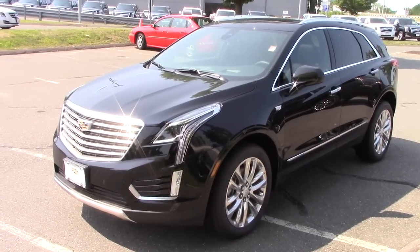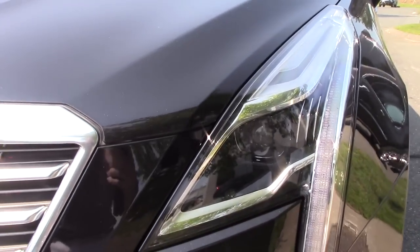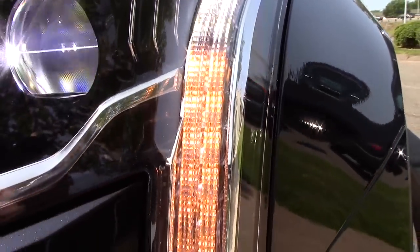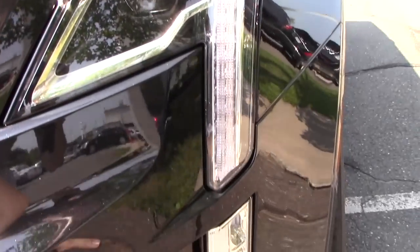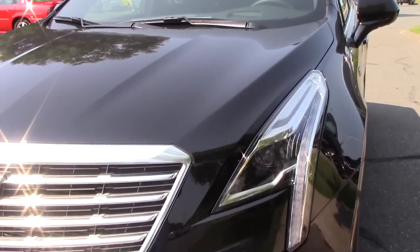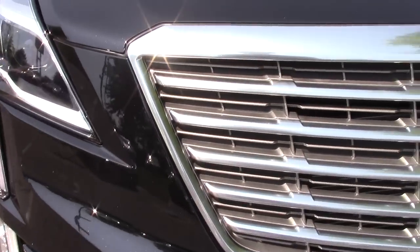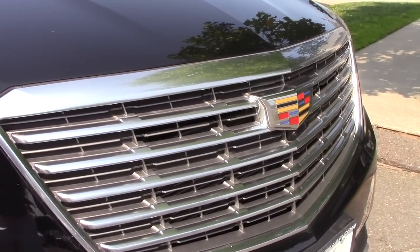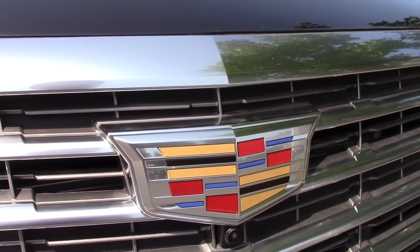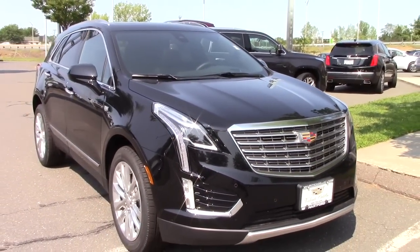Let's start here on the front with the headlamps. You have the IntelliBeam headlight system with an LED projector bulb used for both your high and low beams, and you have your signature Cadillac LED daytime running lights coming down, as well as LED turn signals. You have parking sensors going all the way across the front and a very nice signature Cadillac grille with the Cadillac shield and one of your cameras for the 360-degree view camera system, which comes standard on the Platinum trim level.